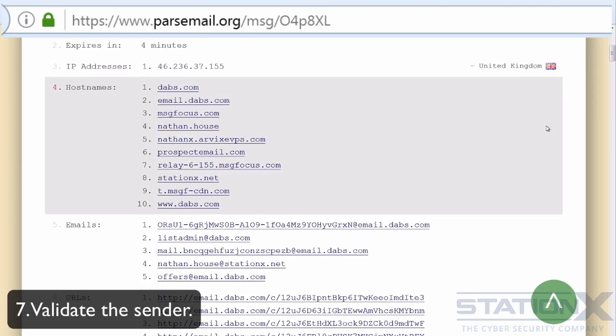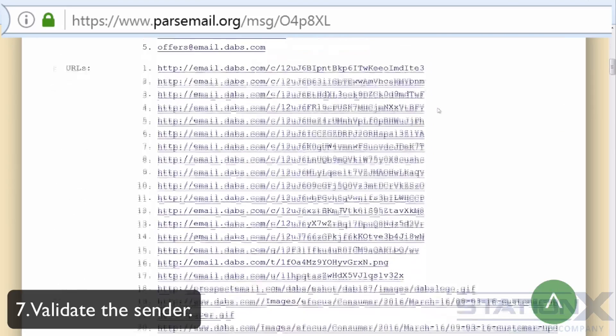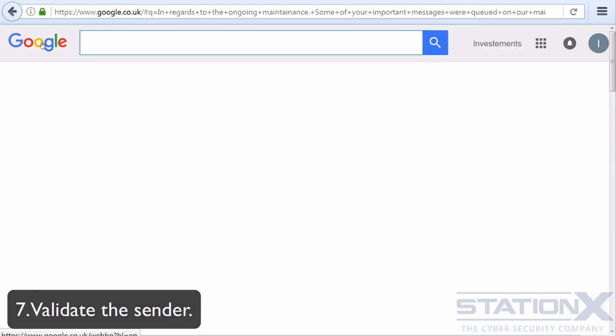If the email is from a company, you can check things like its IP address, where it's come from, the various domains, and see whether it's genuinely associated with that company. You can do a search for the company name and see if it has a legitimate internet presence — its own site and its own telephone numbers to call.